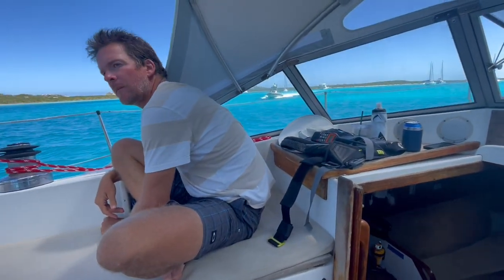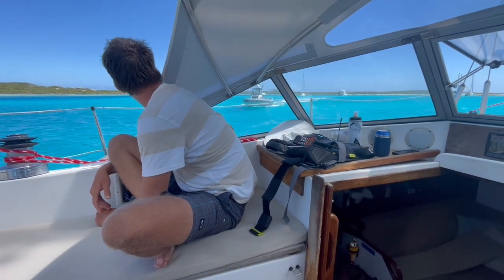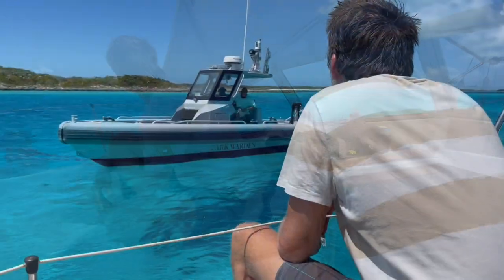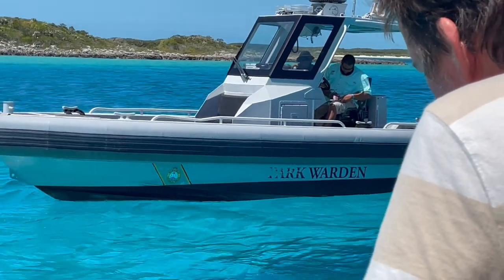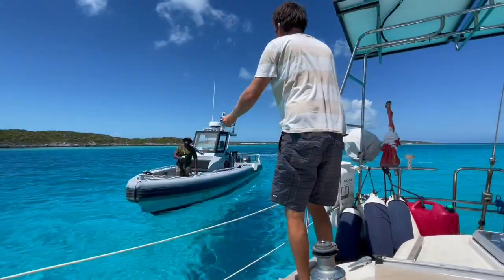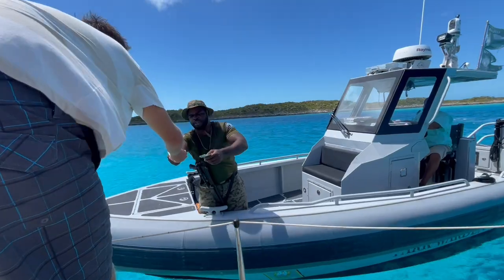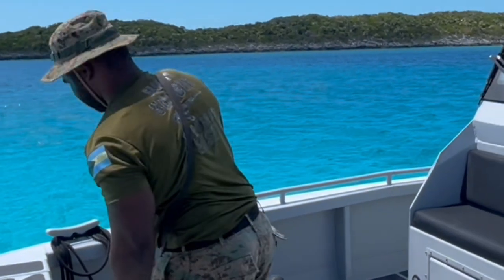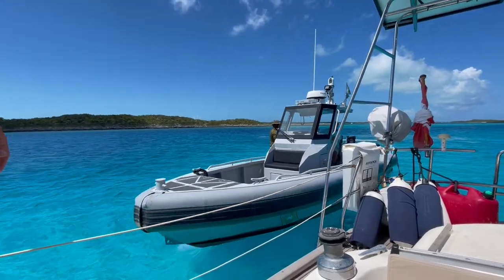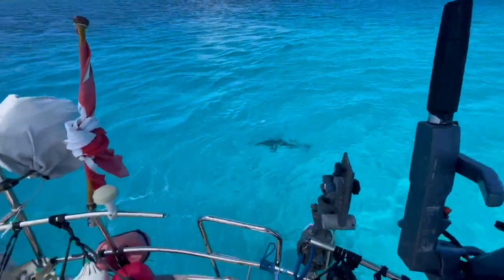We just opened a couple of beers and here comes the money boat to collect the fees for the mooring ball. It'll be around 30 bucks for the night — half price if you just anchor, so we'll do that tomorrow. They write down your boat name and you do the cash handoff. Do you see this guy's gun? I guess maybe they have to chase down people who don't pay the 30 bucks a night.